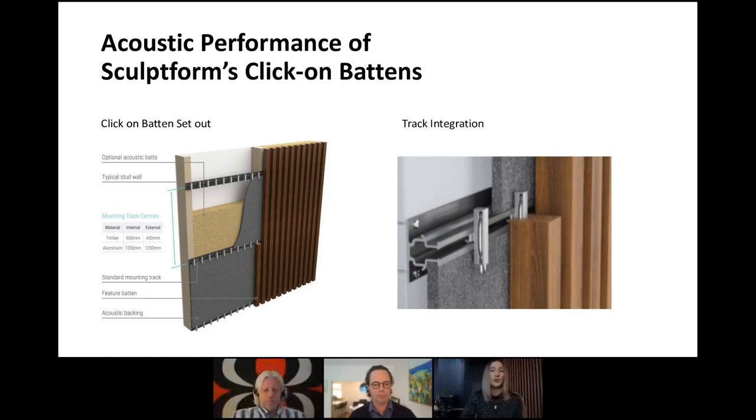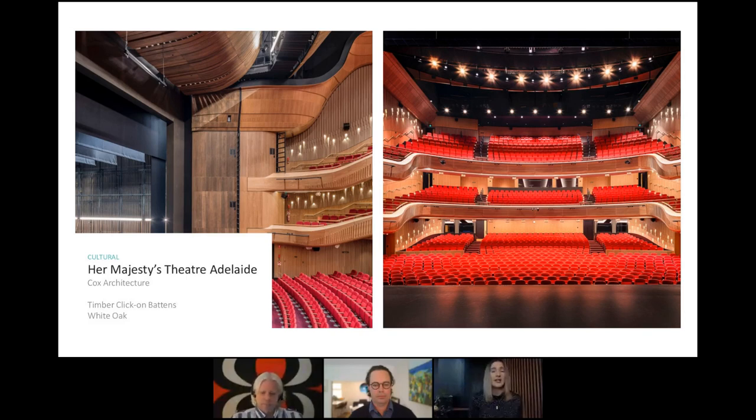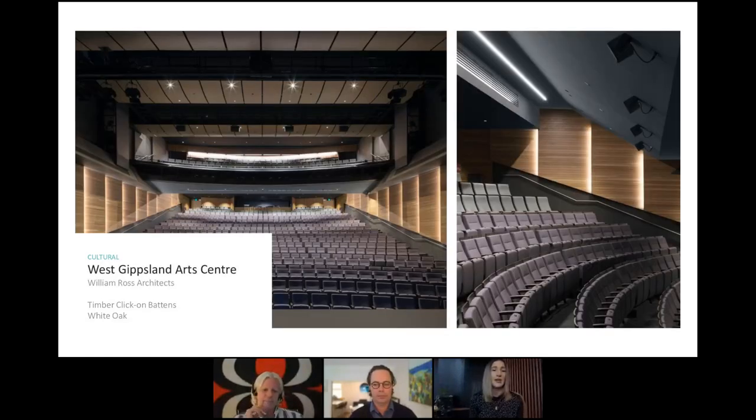To give you some project examples, I'll run through four projects where our Click on Battens have been used not only for design intent but where acoustics have played an integral role. The first is Her Majesty's Theatre in Adelaide, designed by Cox Architecture, utilising our Click on Batten system in American White Oak in vertical applications on the side walls and back of the theatre.